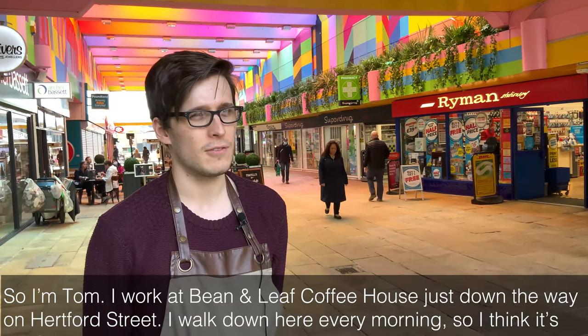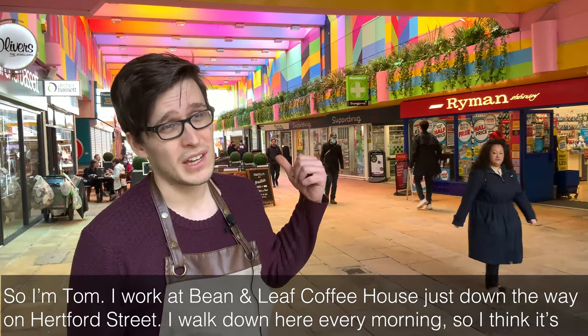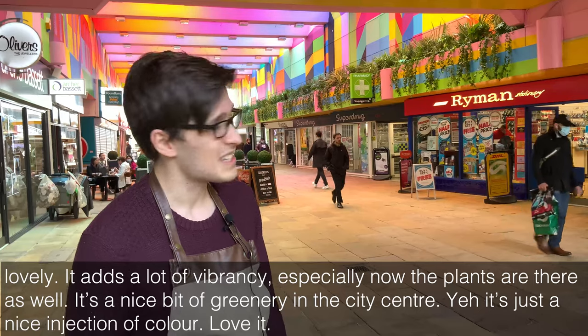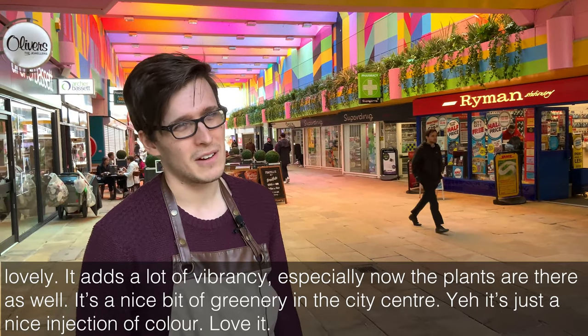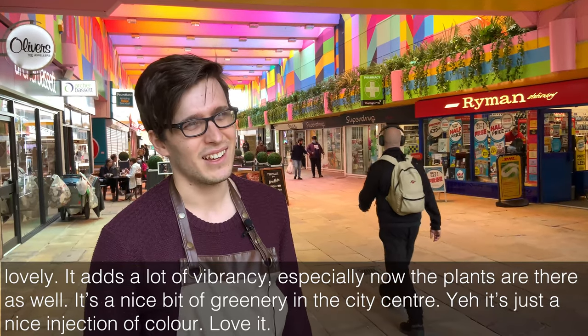I'm Tom, I work at Beanleaf Coffee House just down the way on Hertford Street. I walk down here every morning so I think it's lovely — it adds a lot of vibrancy, especially now the plants are there as well. It's a nice bit of greenery in the city centre. Yeah, it's just a nice injection of colour. I love it.